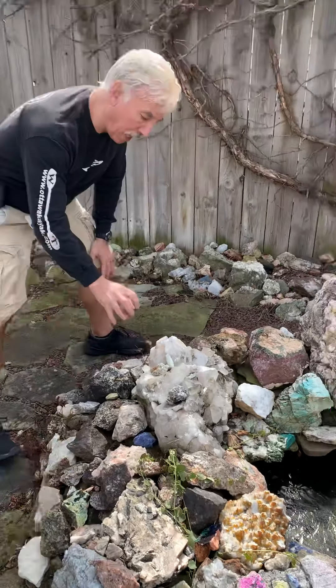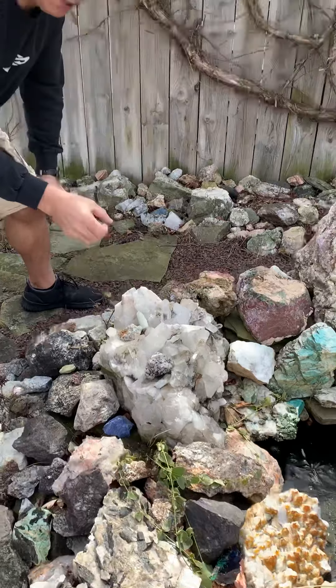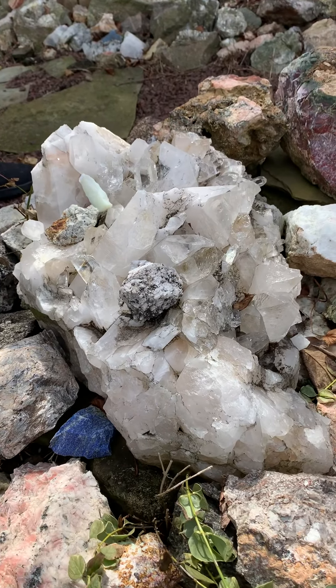Hexagonite should be the mineral of New York State because New York State is the only place for hexagonite. You hear that, guys? It's available. And look at that quartz matrix.